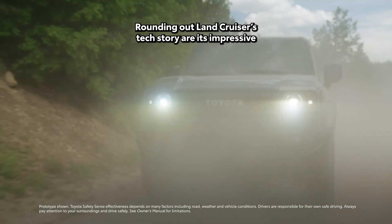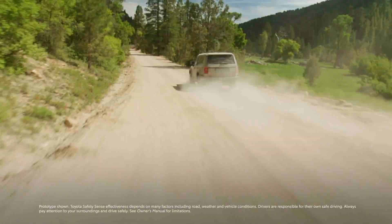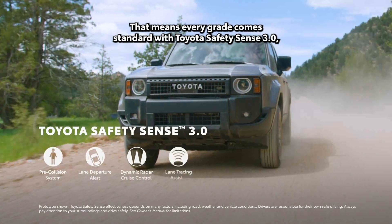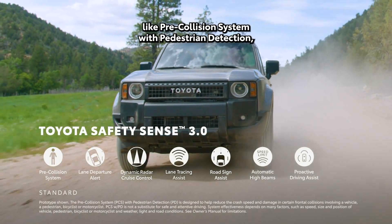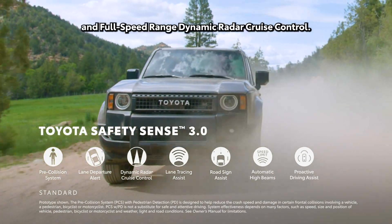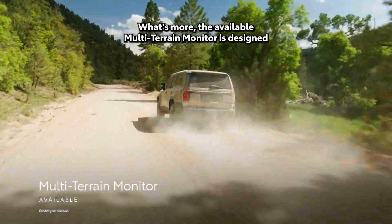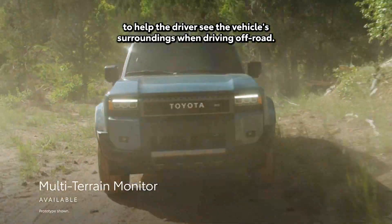Rounding out Land Cruiser's tech story are its impressive driver assistance and convenience features, complementing its standout performance. Every grade comes standard with Toyota Safety Sense 3.0, which includes features like pre-collision system with pedestrian detection, lane departure alert with steering assist, and full-speed range dynamic radar cruise control. What's more, the available multi-terrain monitor is designed to help the driver see the vehicle's surroundings when driving off-road.